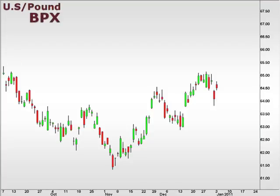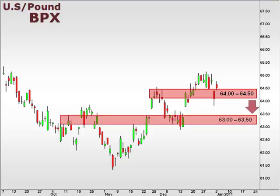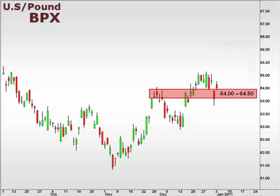Next up, the BPX, the U.S. versus the British Pound. The BPX continues to consolidate above 64. However, failure to hold 64 is likely to suggest a move towards the 63 level. The near-term trend does appear to be up, with the 66-66.5 focal zone as a logical target.